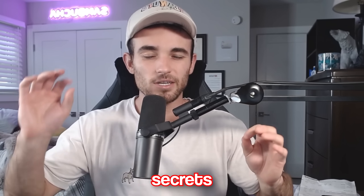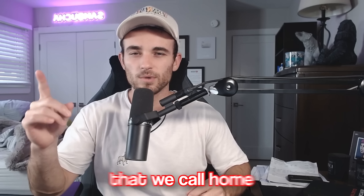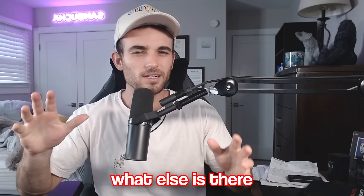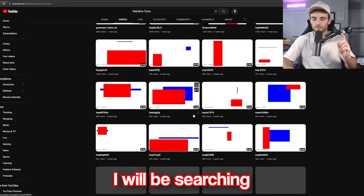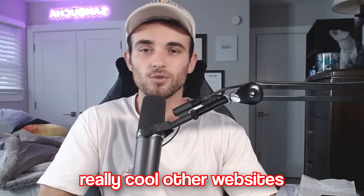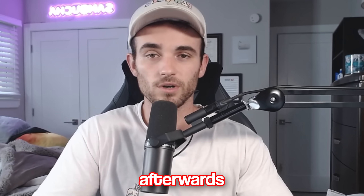With that being said, there's a lot of secrets that we need to uncover on this website that we call home — YouTube, made by Google, owned by Alphabet. Today I'll be searching far and wide for the coolest YouTube secrets I could find. There's also some really cool other websites we're going to take a look at afterwards, but here we go.